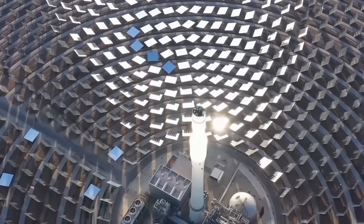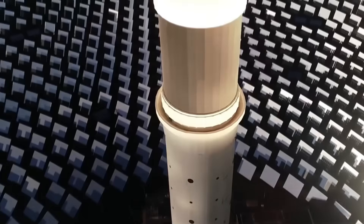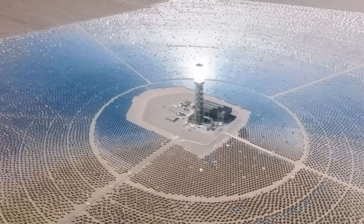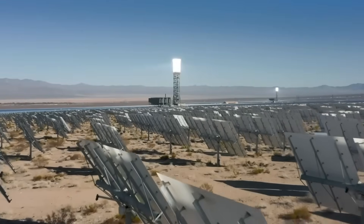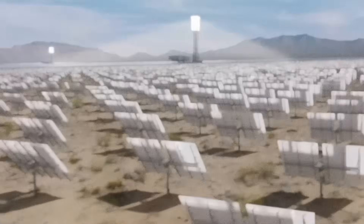The cost included $2.2 billion, thousands of birds, hundreds of tortoises, and 3,500 acres of desert that will never quite be the same. If you found this video interesting, consider subscribing to the channel and leaving a comment with your thoughts on whether projects like Ivanpah were worth the risk, or whether that money should have gone to different solar technologies from the start.